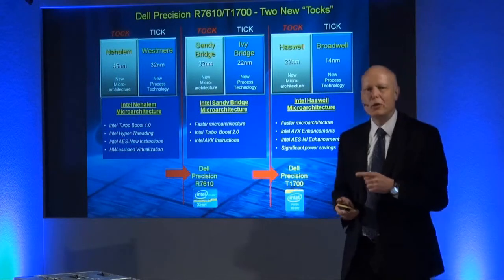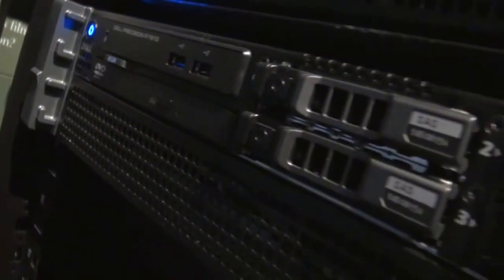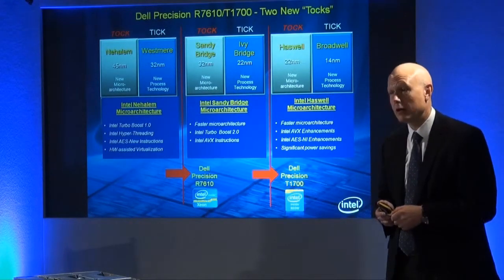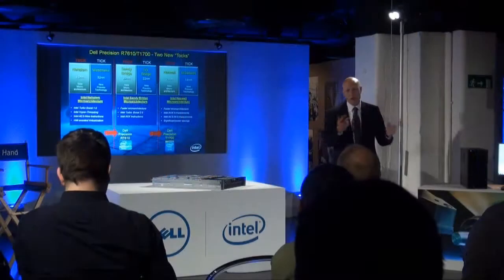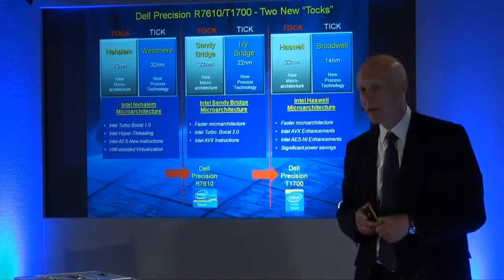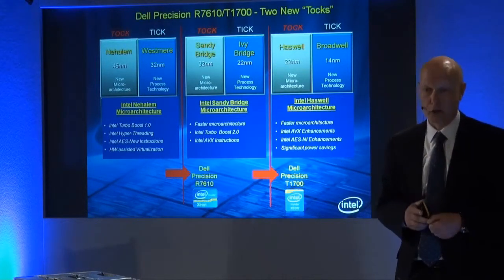With the two systems being launched today — the 7610 and the 1700 — they are two new TOCs. Every year there's a refresh that alternates between what we call a TIC, which moves onto the new process technology and shrinks down to the new manufacturing, and a TOC, which redesigns the internal architectures and completely recrafts the thing. Honestly, it's the TOCs where the big changes happen. The 7610 is tocking onto the Sandy Bridge microarchitecture and the 1700 is tocking onto the not-yet-officially-released Haswell microarchitecture.